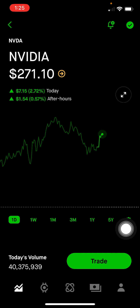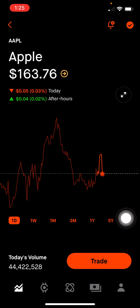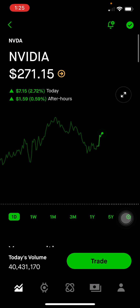My largest stock position is NVIDIA. This makes up 12.28% of the portfolio, or $41,577, up 420% on this position. NVIDIA makes a lot of GPU chips, and their growing business is in data centers. I do believe that as AI continues to grow in demand — you can see applications like GPT along with other AI chat tools, and applications in vision computing — there are just so many applications to AI, and I think NVIDIA benefits from that, being one of the largest GPU chip makers.